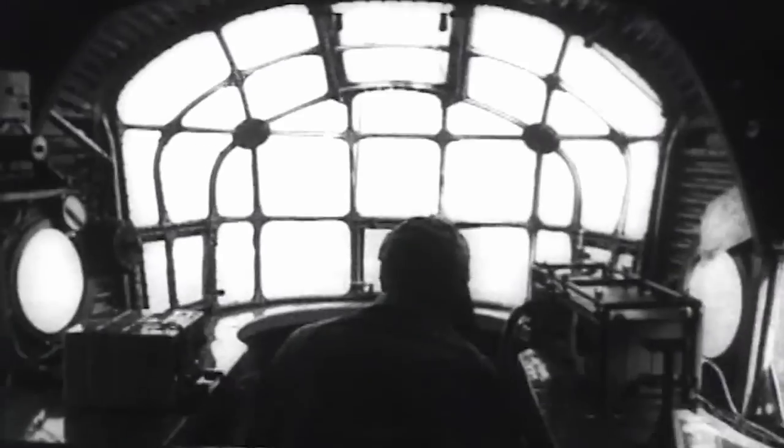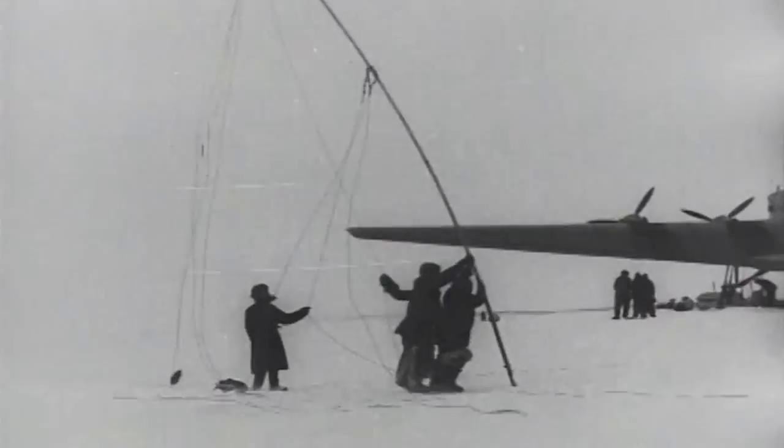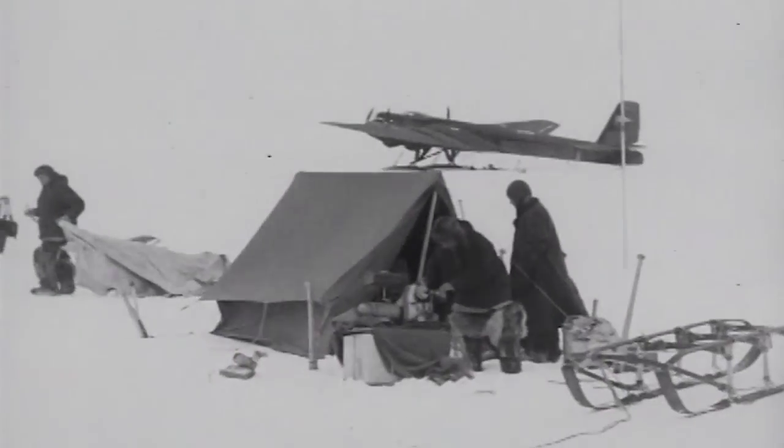May 1937. A Soviet aircraft lands near the North Pole. People disembark, pitch tents, raise a radio mast. This was the world's first polar station, and from this moment serious research commenced in the region.